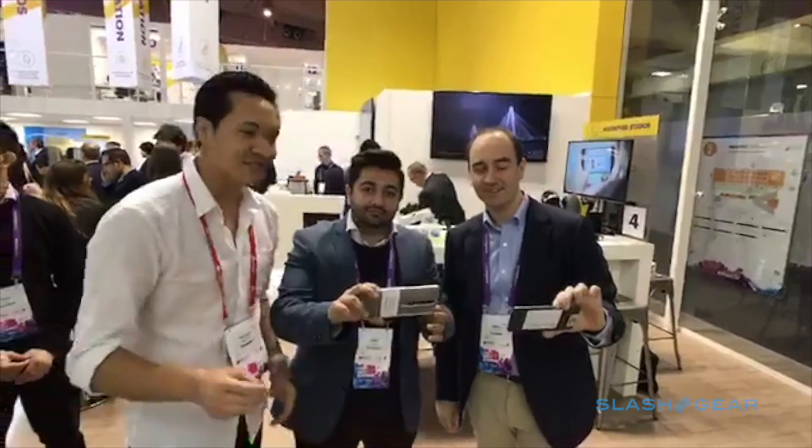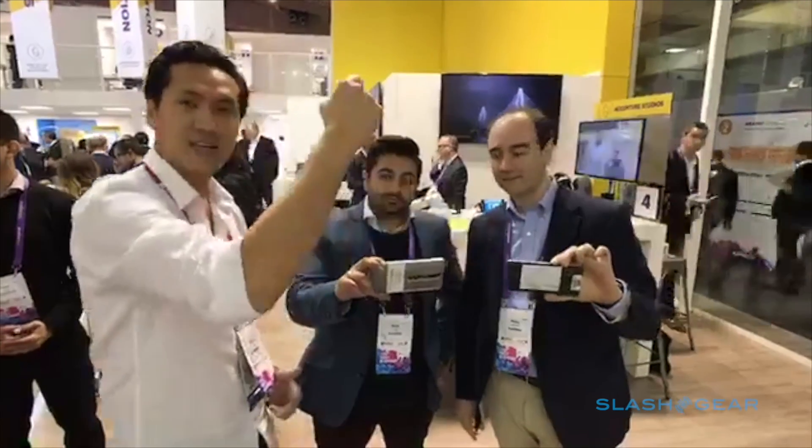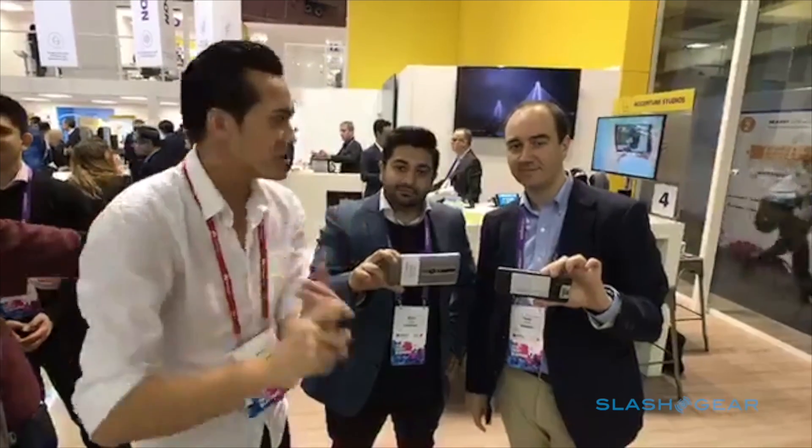Hey guys, Vincent Nguyen here for Slash Gear and Android Community dot com. I am here with Matteo and Nishio at Accenture Digital. We're going to talk about Tango. We've got an Asus device, we've got a Lenovo device, so we're going to pit them up against each other. We're here with two of my favorite topics, cars and coffee. So with that, I'm going to turn it over to Matteo and Nishio.